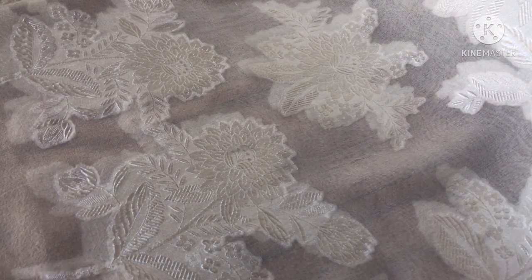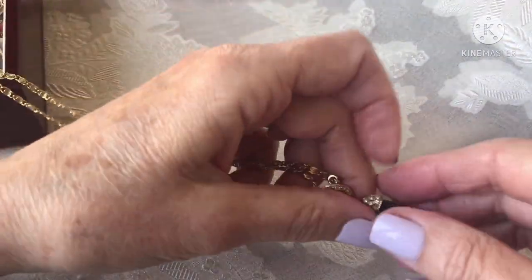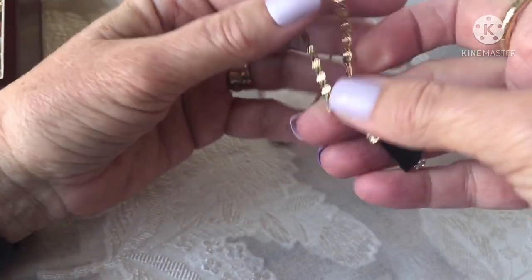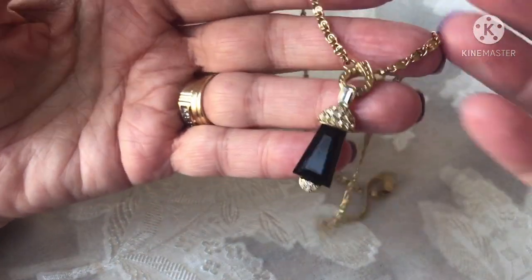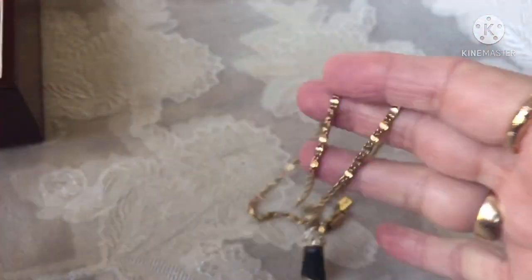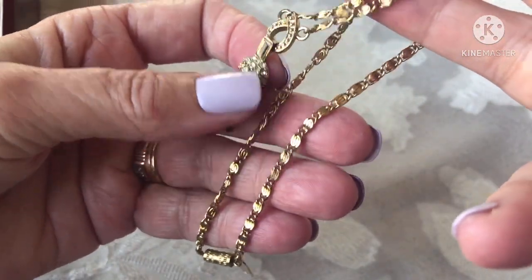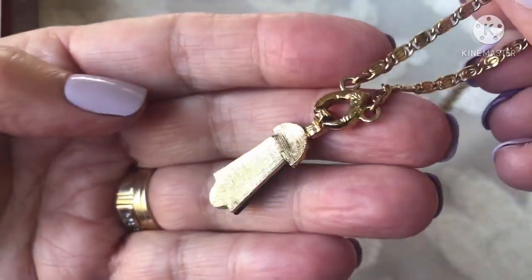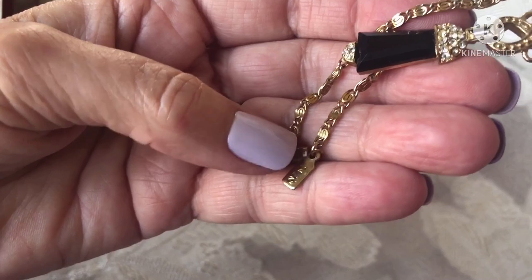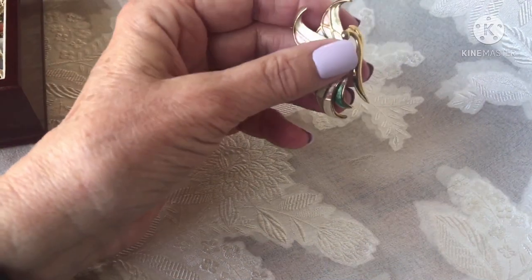This is a 1928 necklace I had seen down there before but wasn't going to pay $8 for it. They brought it down to $5, so I paid $5 for this 1928 brand piece. I love the design — it's really deco-looking — and I love the chain. It's kind of a scroll link or paperclip link. There's the back of it and the 1928 hang tag. I'm hoping to get around $30 for that.